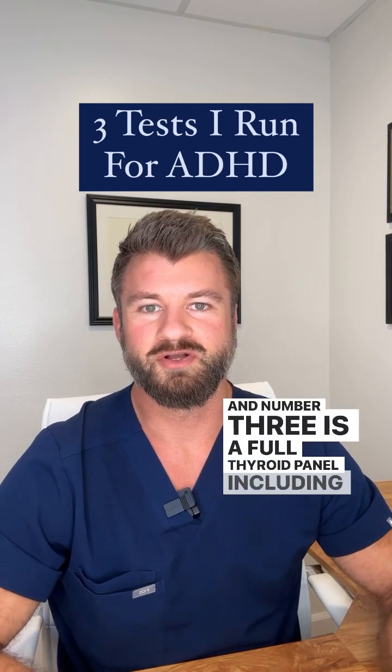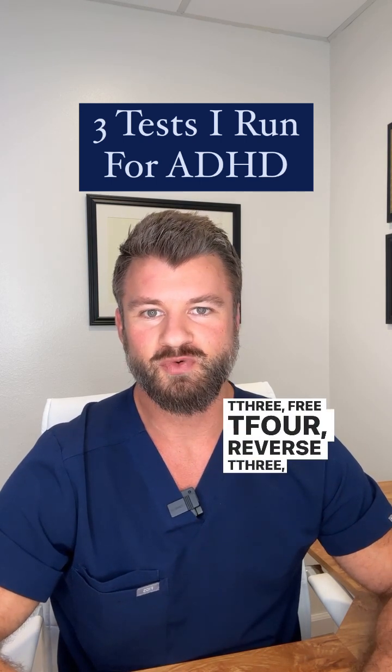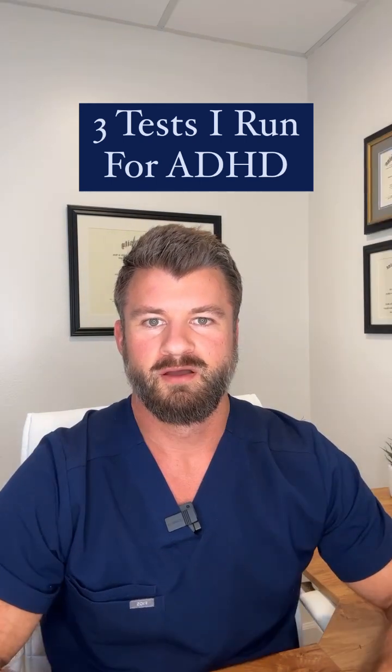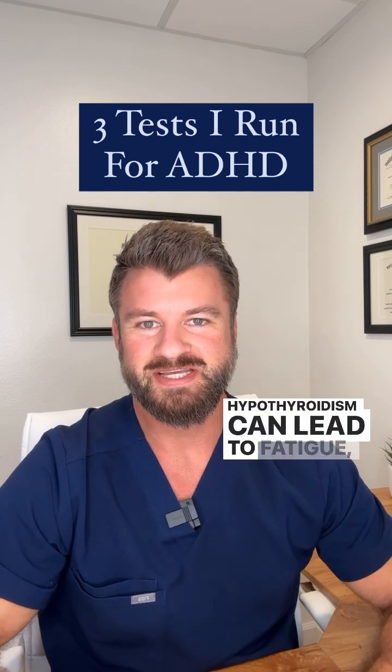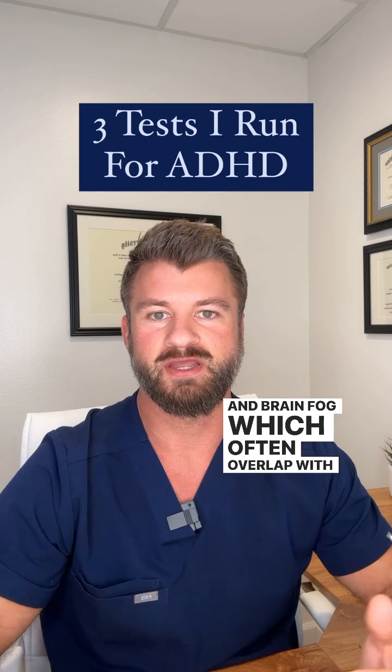Number three is a full thyroid panel including TSH, free T3, free T4, reverse T3, and TPO antibodies. Hypothyroidism can lead to fatigue, inability to concentrate, and brain fog, which often overlap with ADHD symptoms.